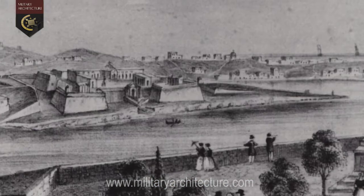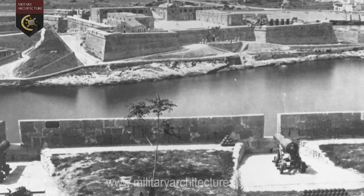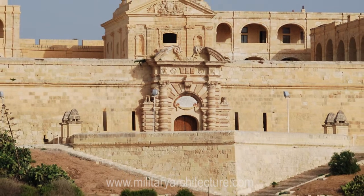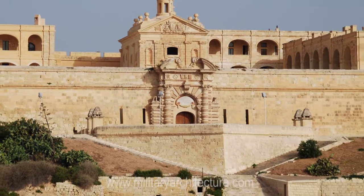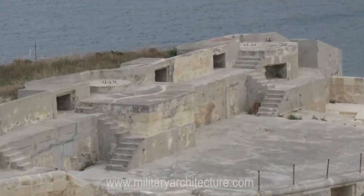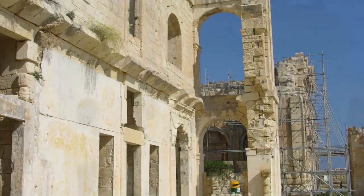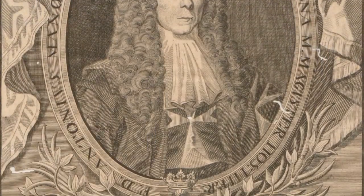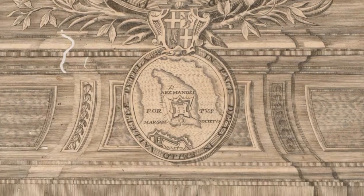In 1800, the fort was taken over by the British military and remained in service well into the 20th century. Its original layout and structures have survived largely intact, with the exception of a concrete battery added in the early 1900s, and the destruction of the chapel and some casemates in the Second World War, all of which have now been restored. It is still very much the original French-inspired fort built by the Knights of the Order of Saint John.